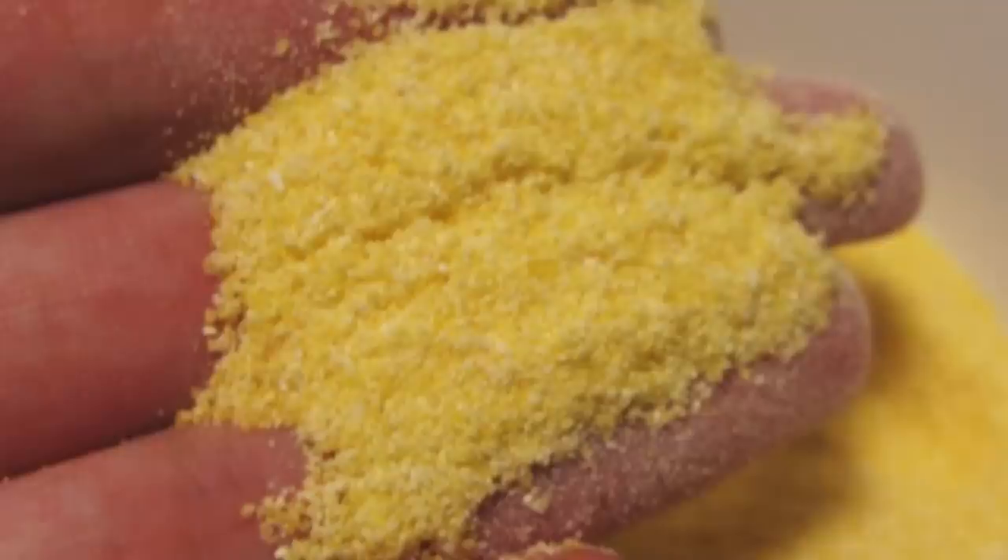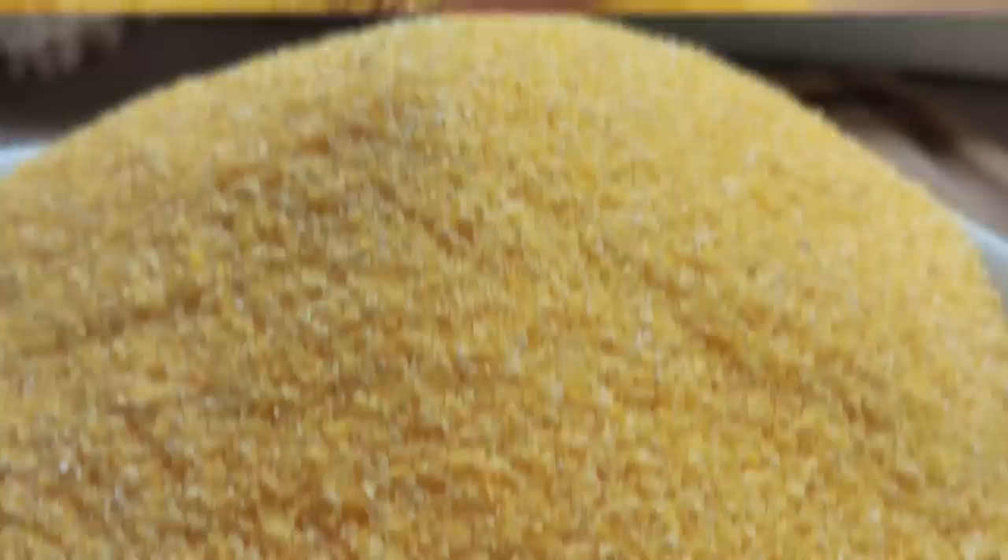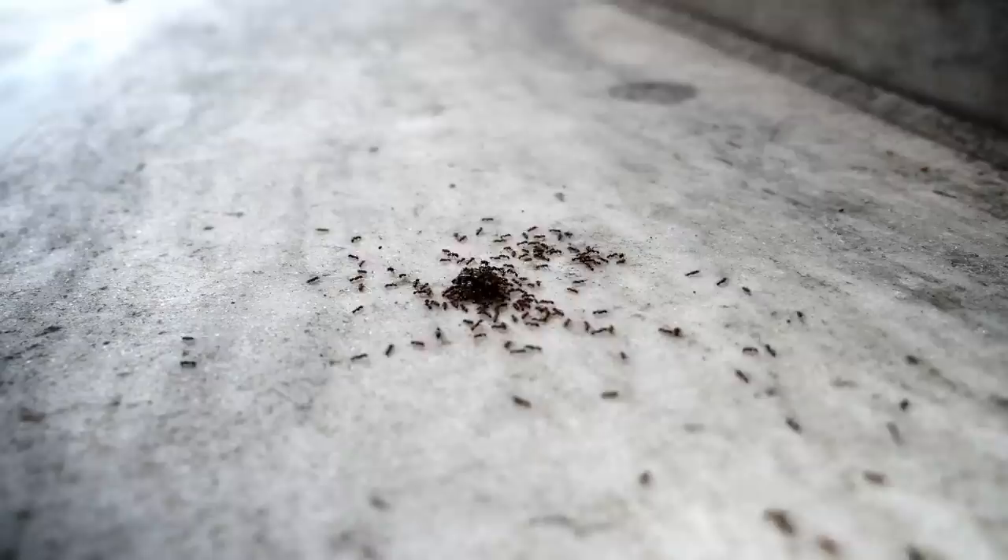Take a cup of popcorn kernels and pour it into a blender. Grind the popcorn until it's pretty much powdered. When you're done, you'll have some fresh cornmeal. Place the grainy substance into a small pile in the corners of your kitchen floor, counter, and wherever the ants gather. Wait a few days, and you'll no longer have any ant problems.